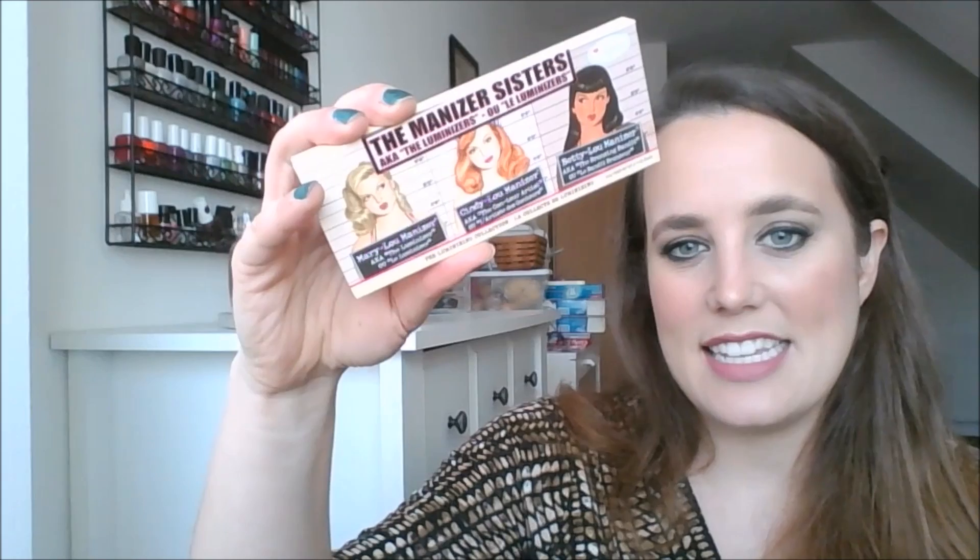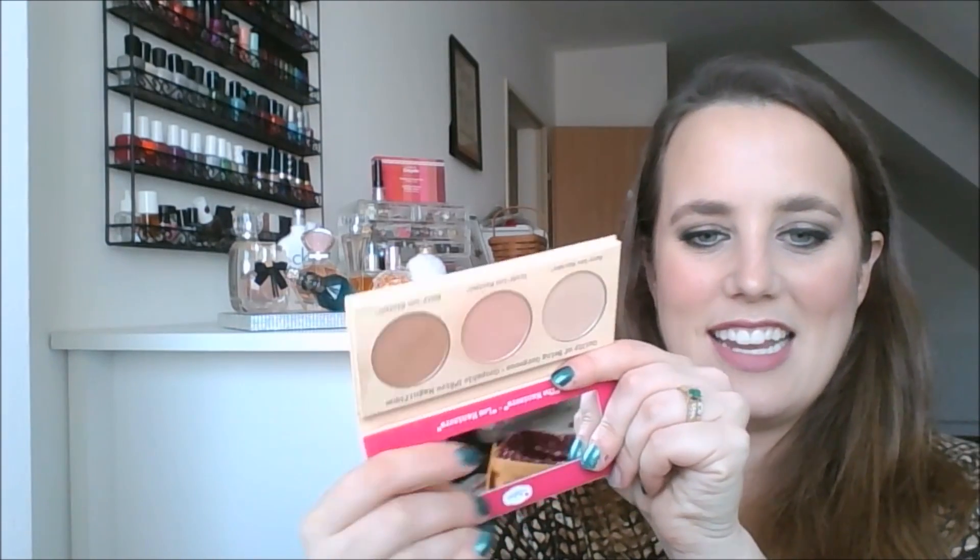Another thing I decluttered through my advent calendar is the Mayonizer Sister Palette. I've seen so many people say this has great pigmentation and is really reflective, but it didn't do it for me. It wasn't reflective enough — it was too subtle. This is my highlight today and I don't think it's super blingy, but you can see it. The palette was like putting just white shadow on my face. I don't know if maybe I got a bad one, but it just didn't work out for me.